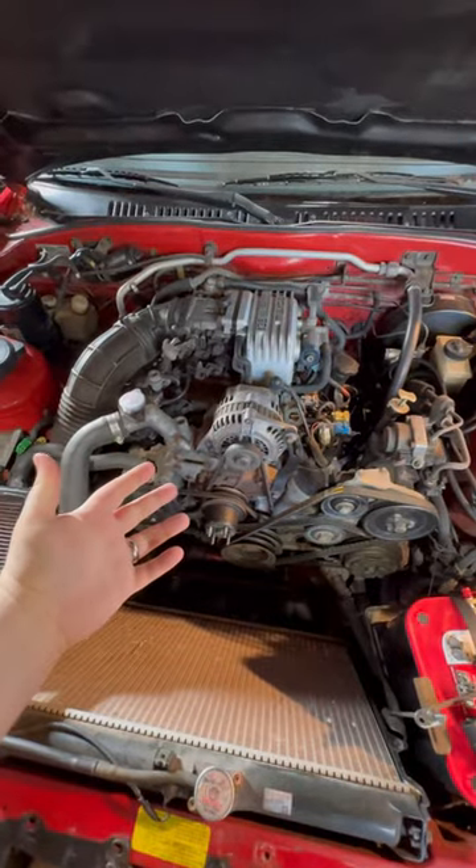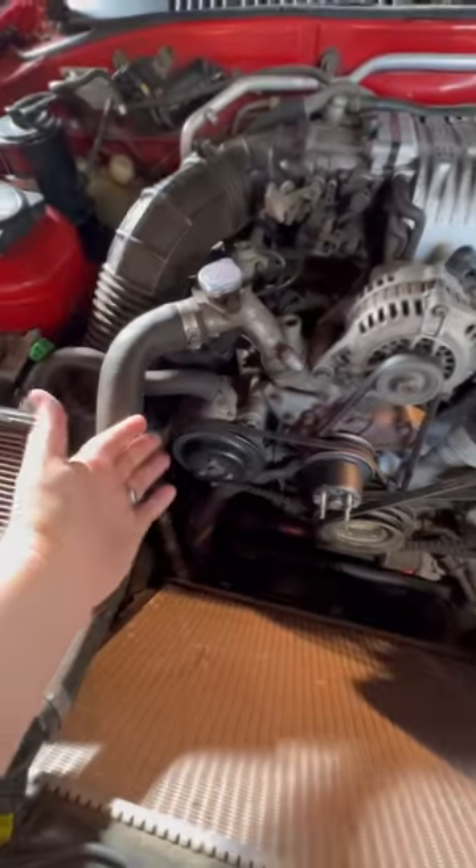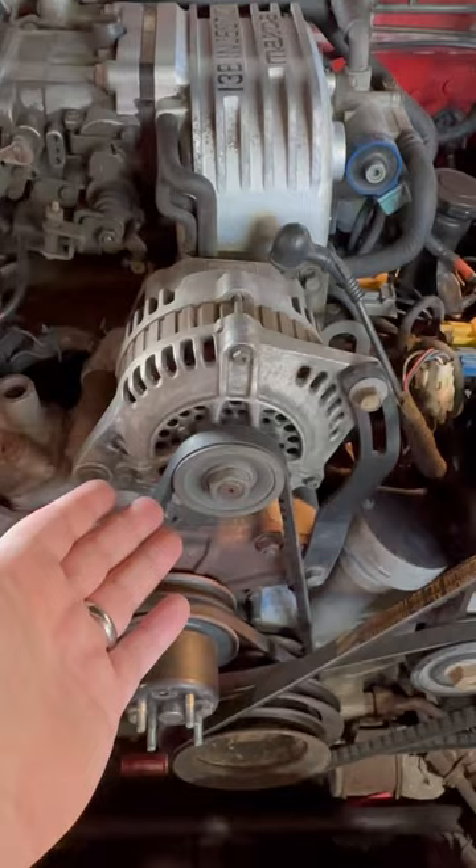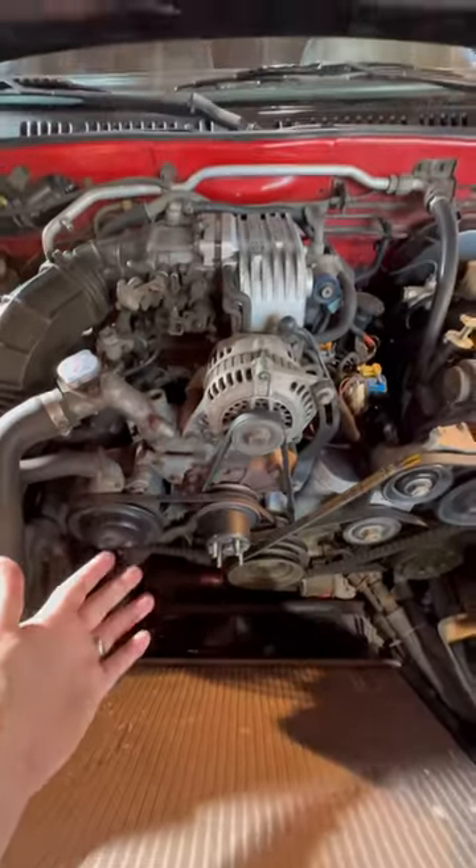In order to run an e-fan setup I got to go to a 100 amp alternator off the FD. I might as well take off the air pump because I won't need it, but that means I need a dual alternator pulley to run the alternator without belt slippage.